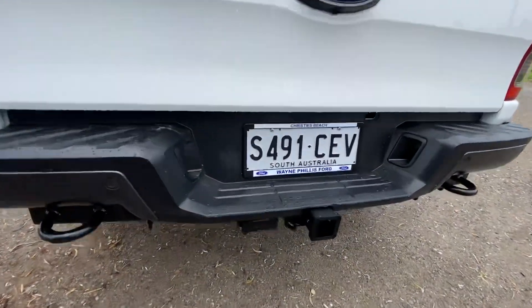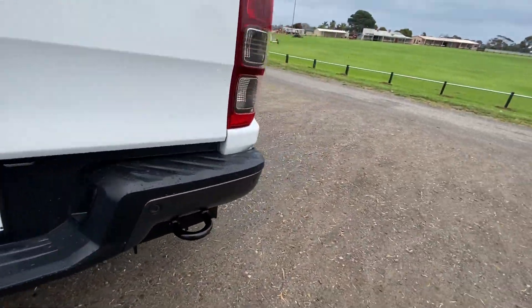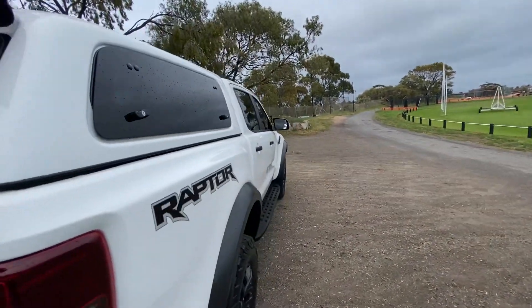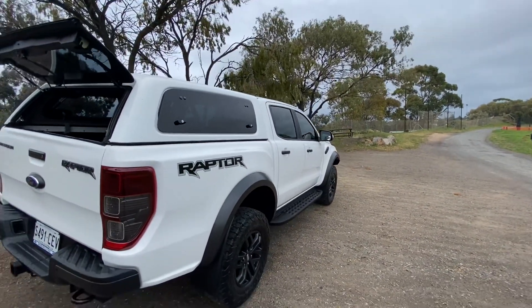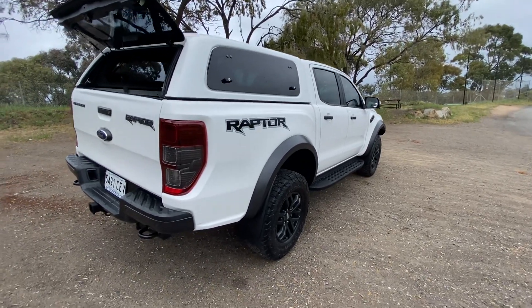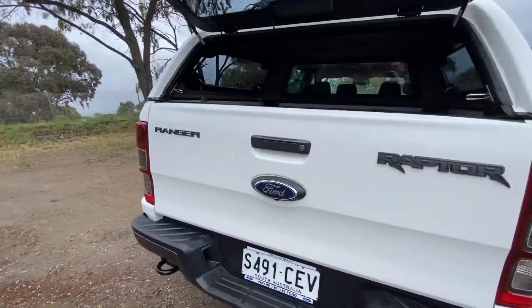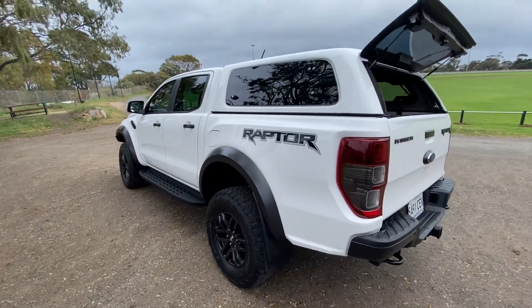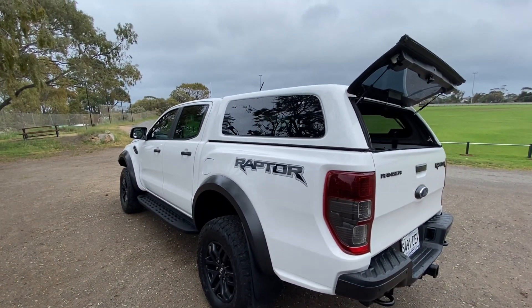There's also your trailer plug, tow bar, and more recovery points on the rear. So there you go — this is one of our Ford Raptors. We have a few available in white and blue, but this one I think is the best — it's got the most gear. If you don't need the canopy you can just take it off and you've still got all the extras. Let me know what you think and I hope to see you today.